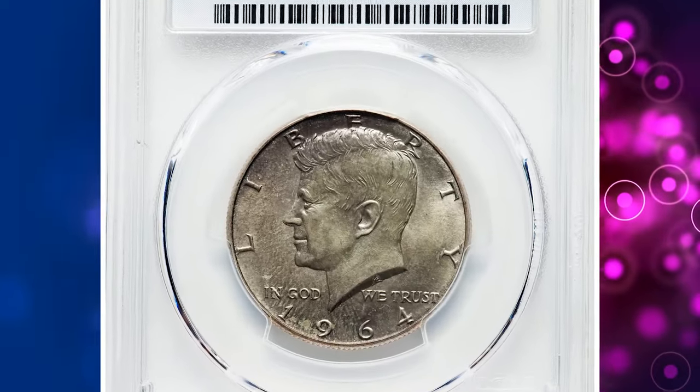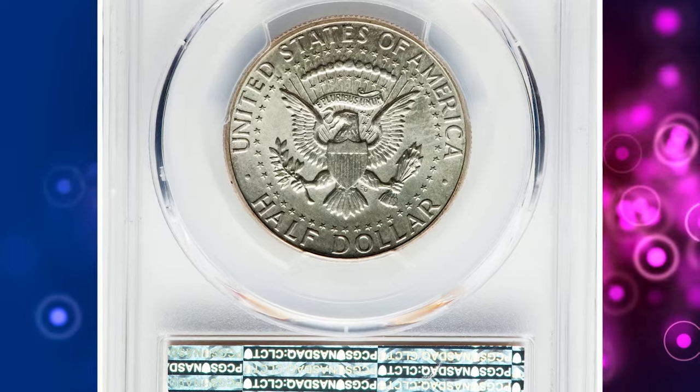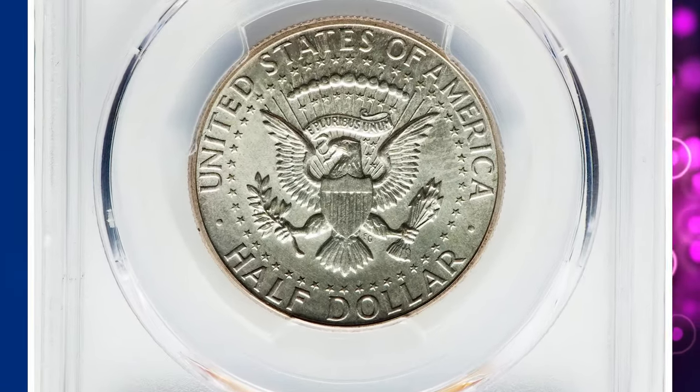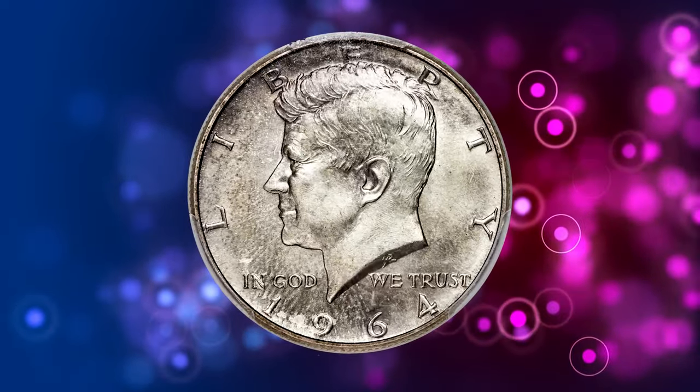Coming in at number 5, we have the 1964 SMS Kennedy half dollar. SMS stands for special mint set, and these coins were not originally intended for circulation. They were specially struck for collectors, making them quite rare.